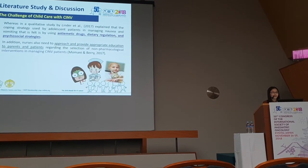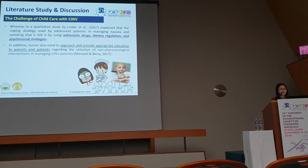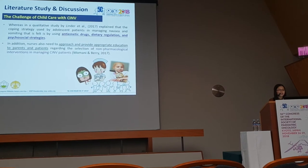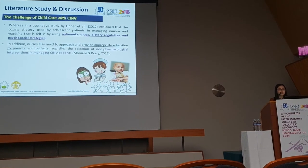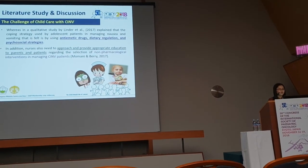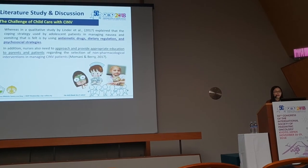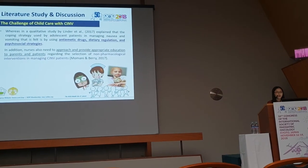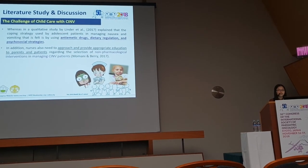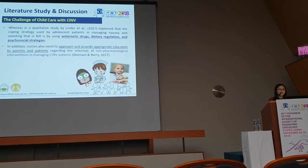From a pharmacological standpoint, based on systematic review studies, prophylaxis with 5-HT3 antagonists with or without dexamethasone, and with or without aprepitant, is recommended for pediatric patients who receive moderate or highly emetogenic chemotherapy. For children who receive low emetogenicity chemotherapy, it is recommended to use only a 5-HT3 antagonist. Nurses also need to provide appropriate education to parents and patients regarding the selection of non-pharmacological interventions in managing CINV.